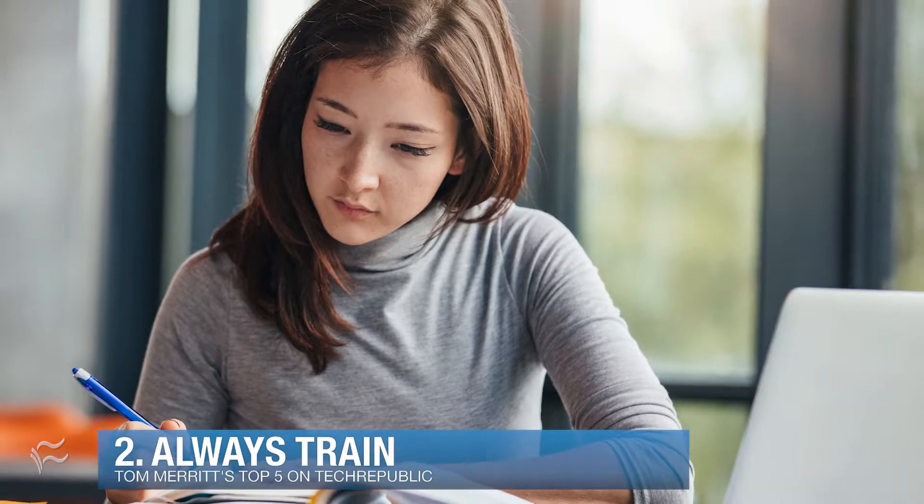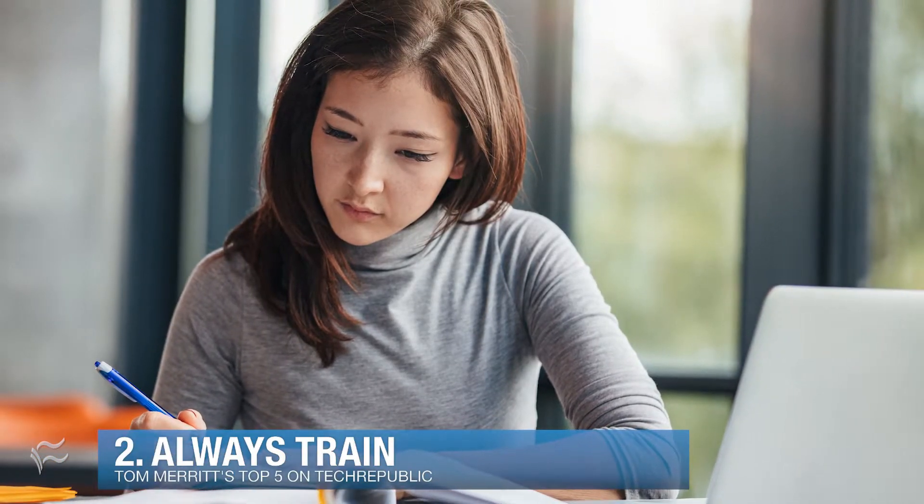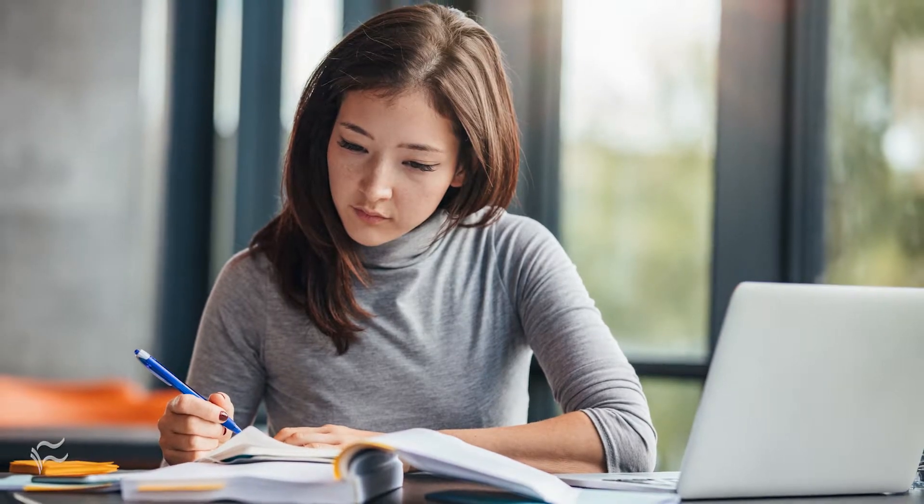Coming in at number two: always train. You get stressed when you feel like you're falling behind in knowledge. You get stressed when you don't feel like you're growing and learning new things. Training addresses both of those problems and benefits your company to boot.